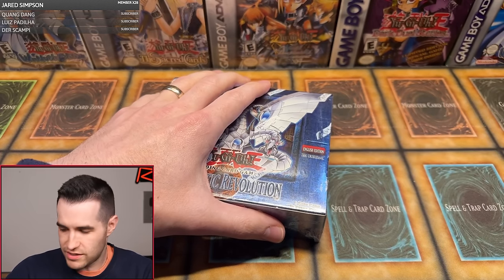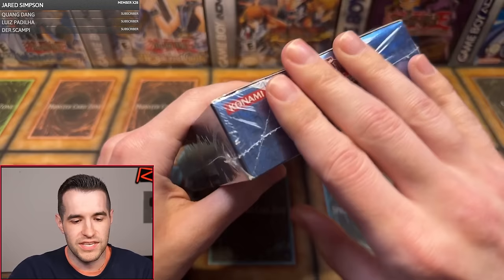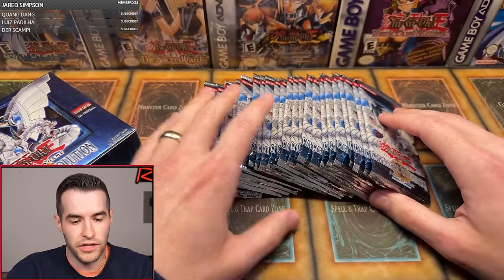Break it open. There it goes. The box has been severed. Let's see what's inside — hopefully 24 legitimate packs. These feel pretty good, they feel pretty legit.